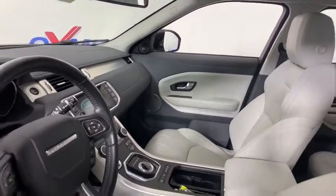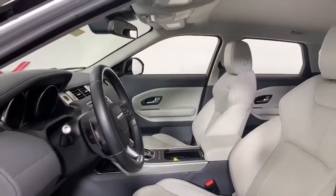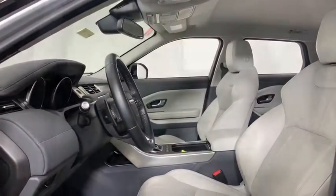Power passenger seat. Traction control. Dual airbags. Leather-wrapped steering wheel. Power steering. Four-wheel disc brakes.